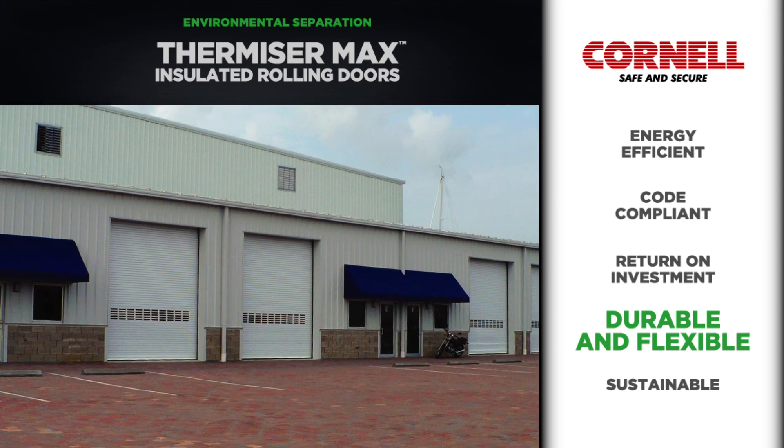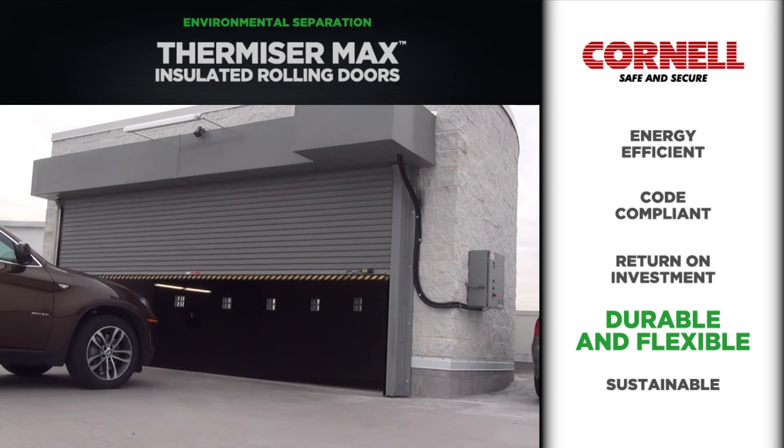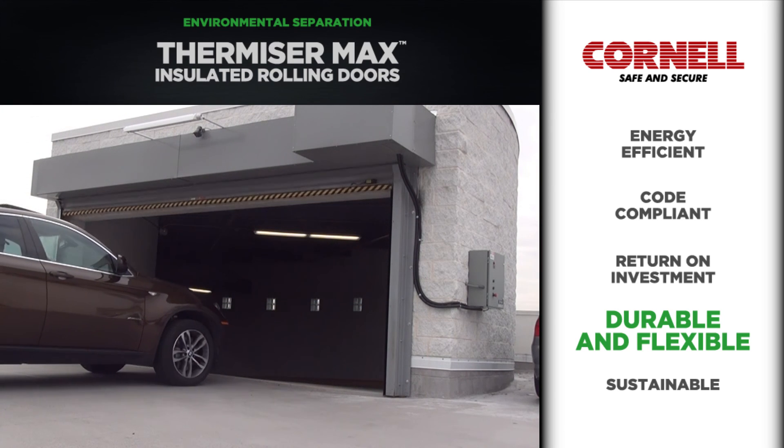Thermizer Max doors can be configured to withstand the full range of specific wind load requirements, and high-cycle configurations are designed to be operated more than 20 cycles per day.